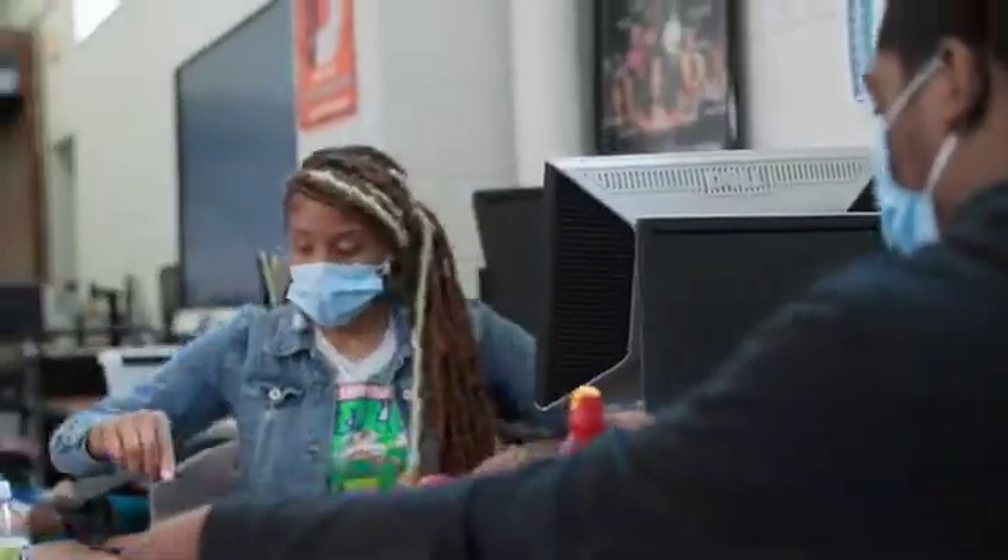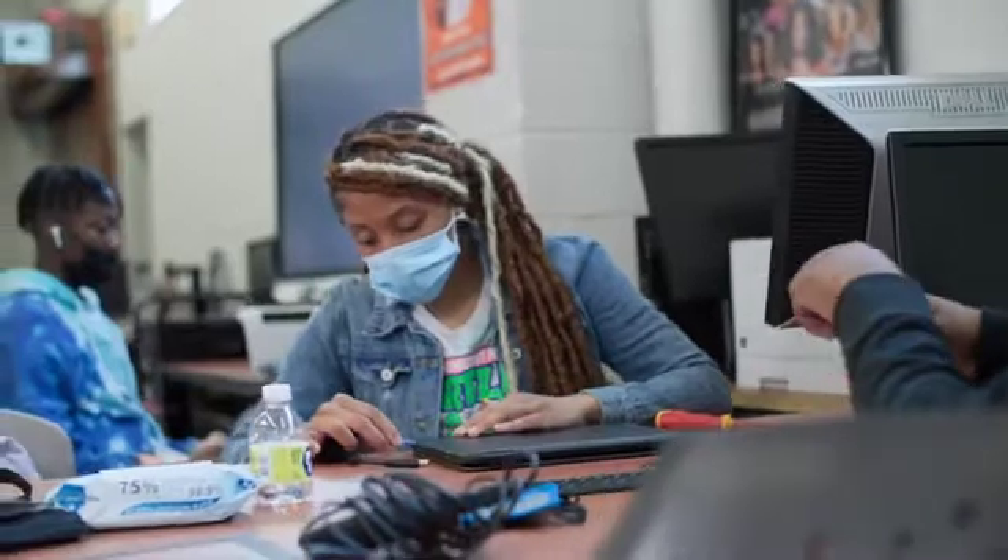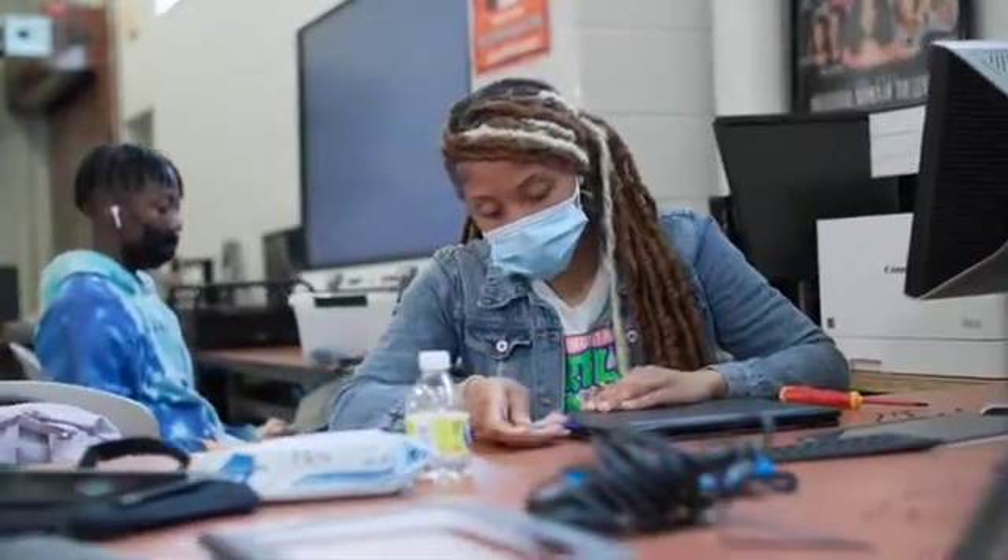I got involved in Chromebook repair as a CTE student with computer system networking, and Chromebook repair was one of our curriculums to learn. Having the Chromebook Repair Center here and having the students do the work has really changed our school culture, because now the students will say to their friends, if you break that, I got to fix that, so you want to take care of your Chromebook.